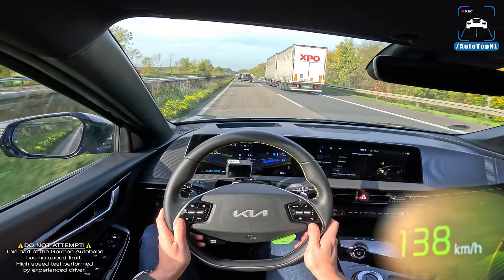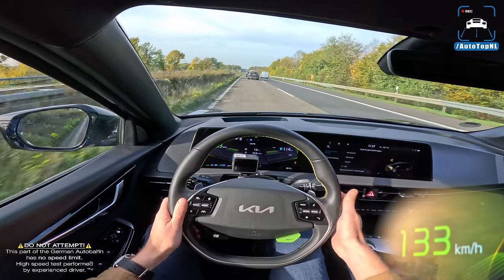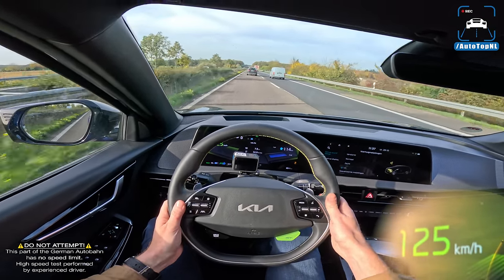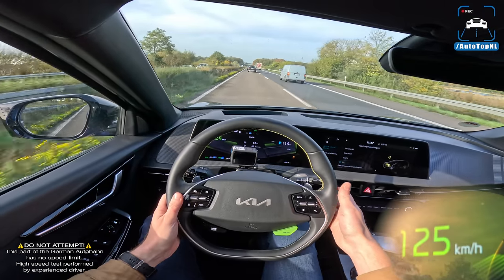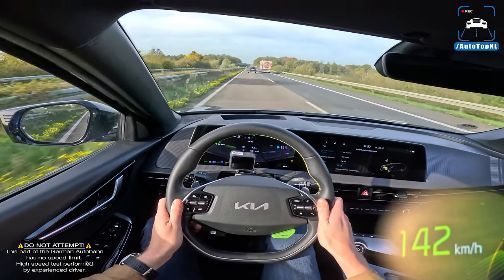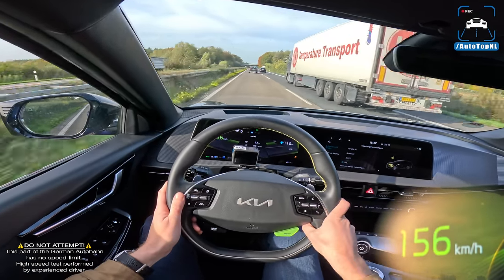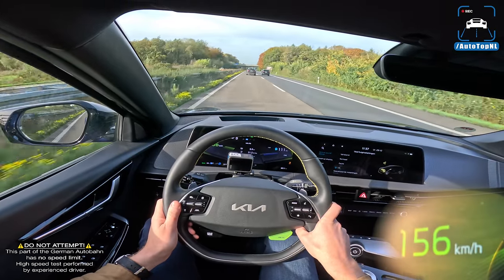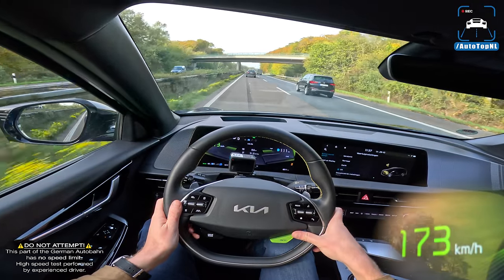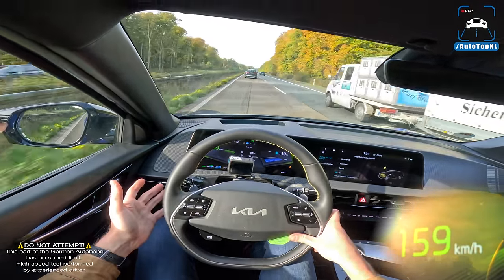There's regenerative braking of course, controlled via the paddles. In Auto mode it manages itself, but you can switch manually using the paddles. Level zero means no regeneration — just sailing — which I always prefer. You can then use the paddle to increase regenerative braking as needed.